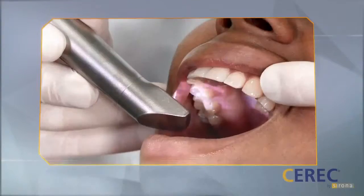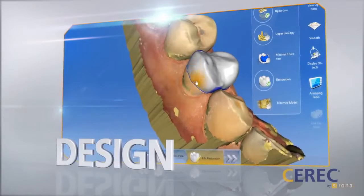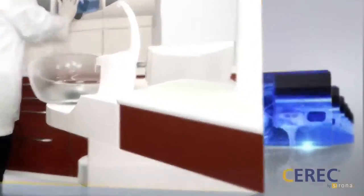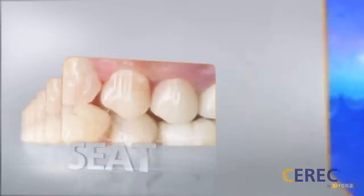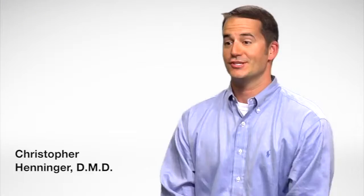We're able to avoid taking messy impressions by taking digital impressions. After I take digital impressions of your teeth, I'm going to design your crown. The information will be sent to the mill, and your crown will be milled right here in the office. The process takes about 25 or 30 minutes and allows me, as the dentist, to have complete control over the shape and contour of your crown, ensuring that it's going to fit perfectly. Patients love having this done all in one visit.